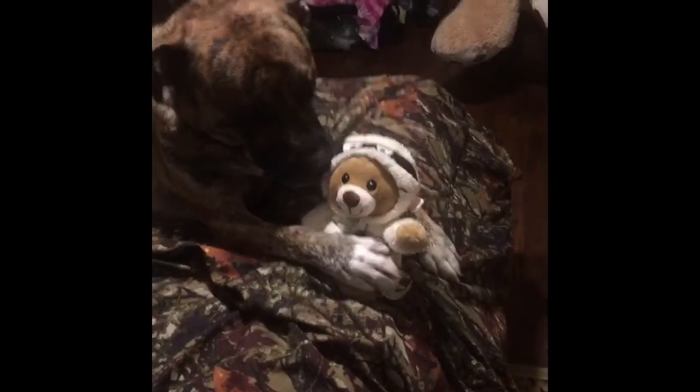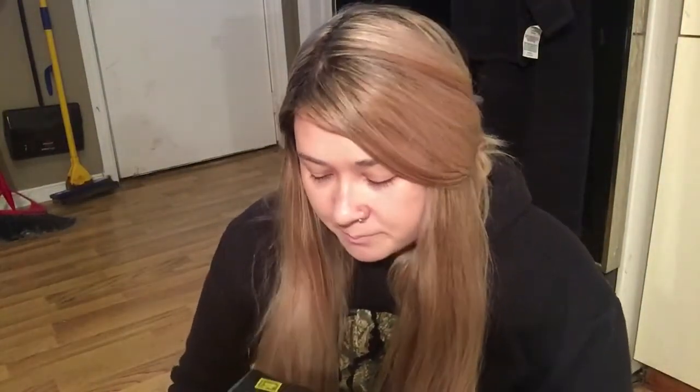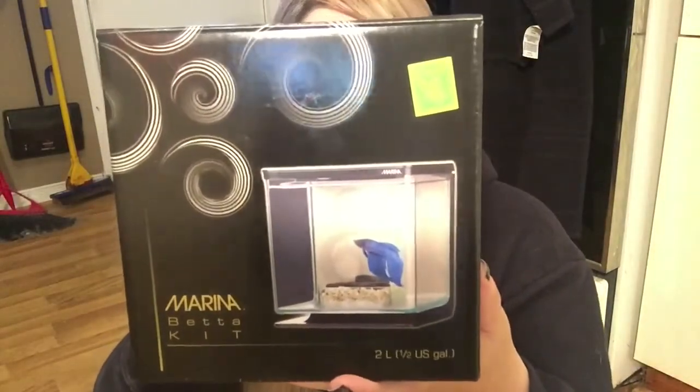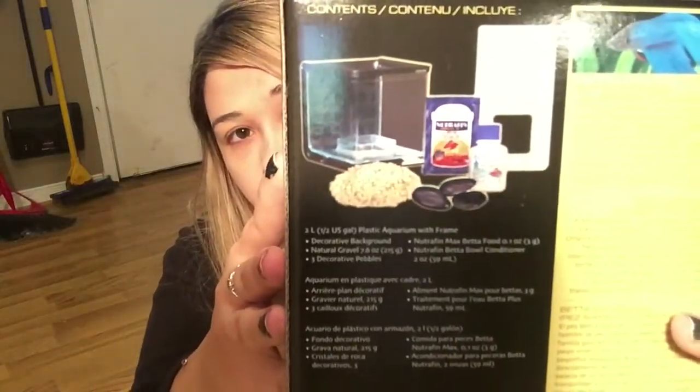You can say hi to grandma — this is my new baby. This is what made me buy a fish, so I blame Dollarama. It's just a betta fish kit, and that's what comes in it. I saw it for four dollars and thought, you know what, I'll get it.